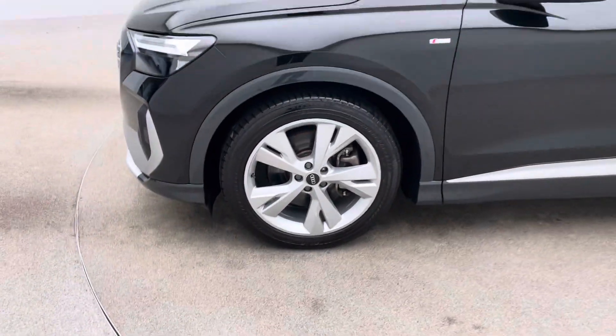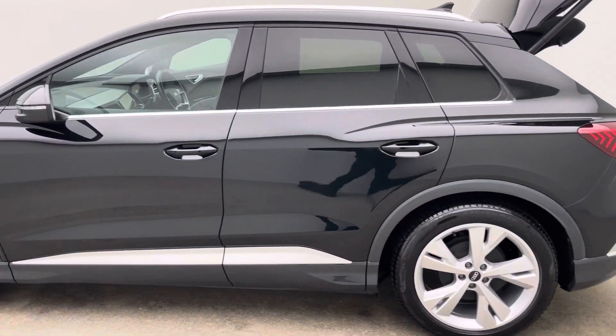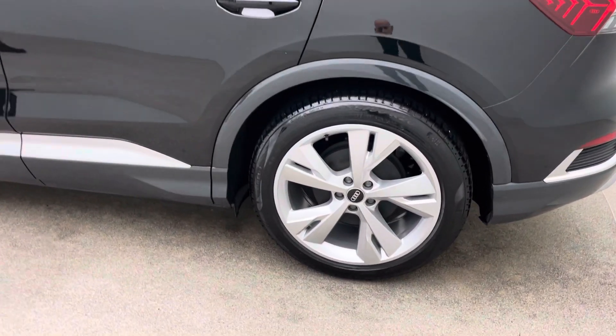We offer it online so the first time you'll see your new car is at point of handover, and this is why we really do pride ourselves on how the cars are presented and also how we look after you.